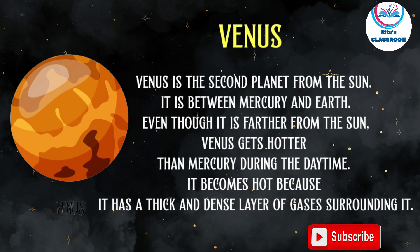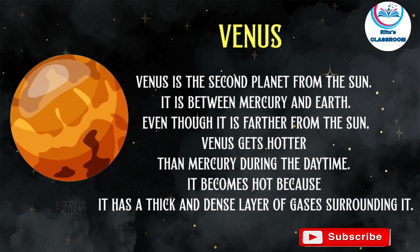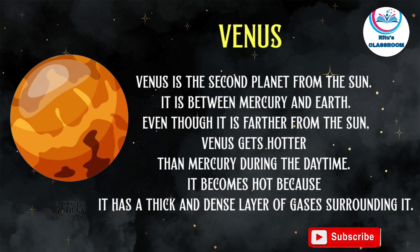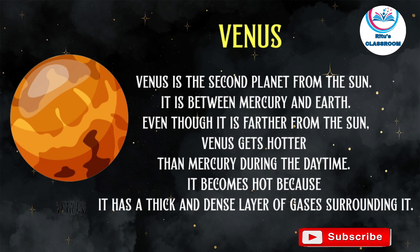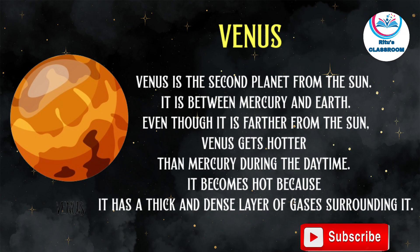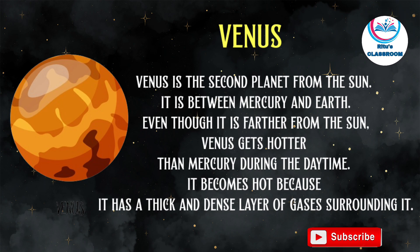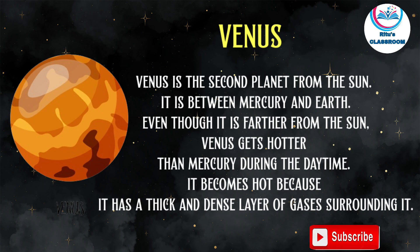Venus is the second planet from the sun. It is between Mercury and Earth. Even though it is further from the sun, Venus gets hotter than Mercury during the daytime. It becomes hot because it has a thick and dense layer of gases surrounding it.